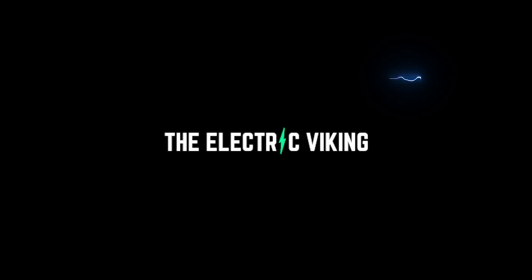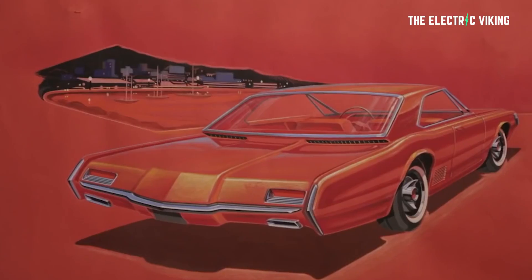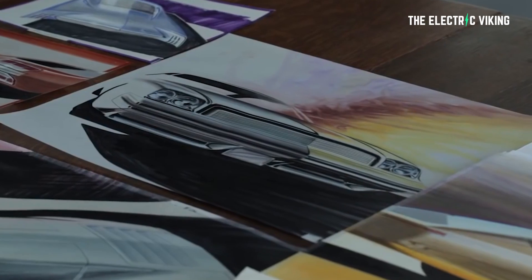Hello my friends and welcome to the Electric Viking. Great to have you here on the channel. Welcome to all the new subscribers and welcome back everyone else. Potentially my favorite writer, Steve Hanley, writes for Clean Technica that back in the golden age of cars in America, which was around 1967 in his opinion,